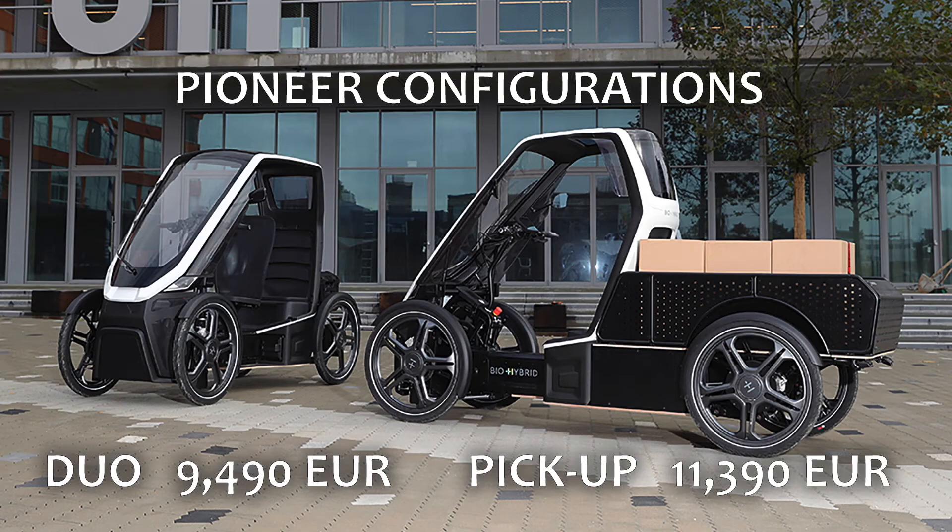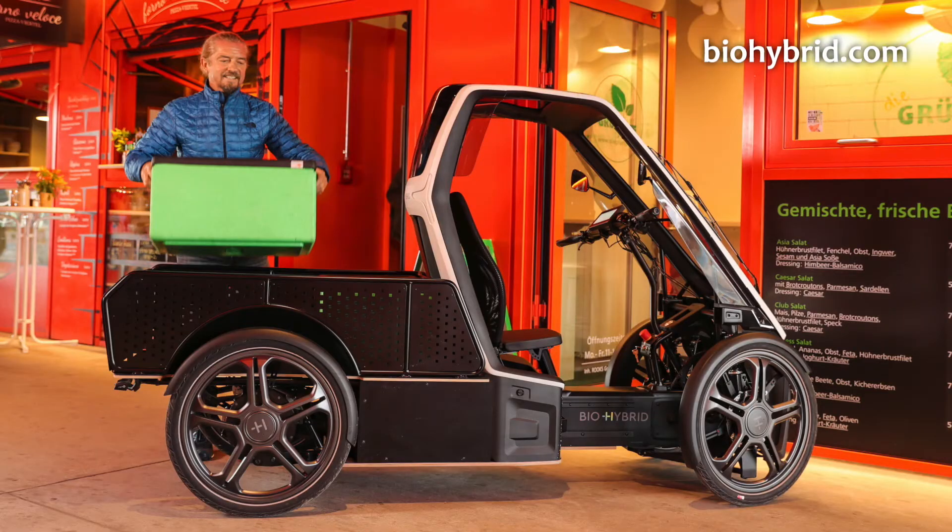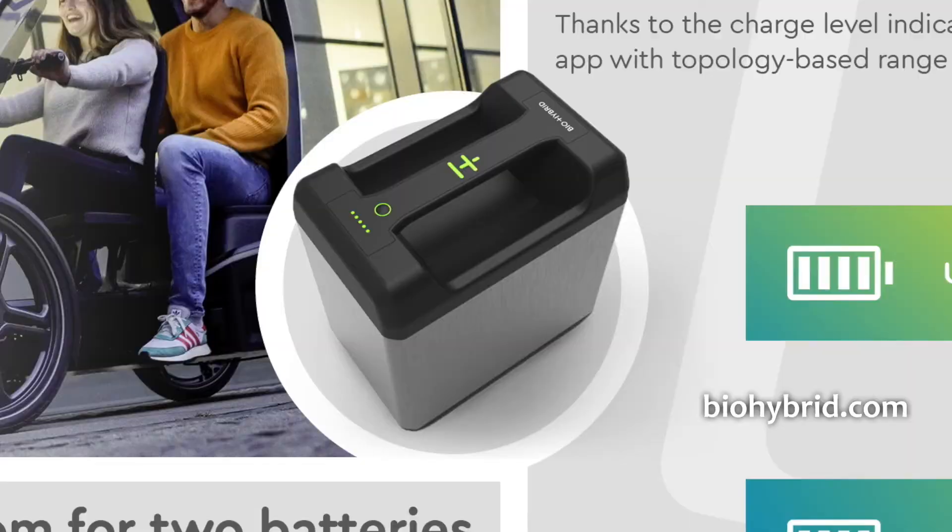When I made that previous video, the price wasn't known. Some people were guessing around €5,000, some thought higher — including me. The announced introduction edition price was €9,490 including taxes for the passenger duo version, and €11,390 for the pickup edition with a load bed on the back. An additional €1,180 gets you a second battery to double the range.